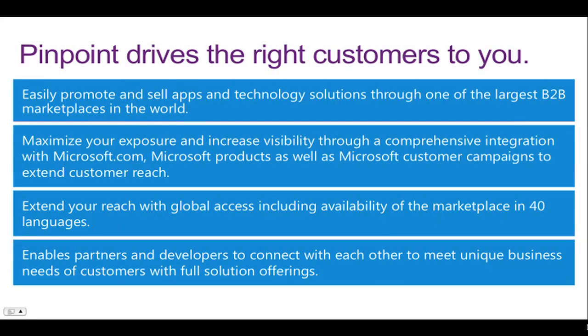Pinpoint is really designed to drive the right customers to you. With it, you can easily promote and sell your apps and technology solutions through one of the largest B2B marketplaces in the world. You can maximize your exposure and increase visibility through a comprehensive integration with Microsoft.com, Microsoft products, as well as Microsoft customer campaigns. You can also extend your reach with global access, including availability of the marketplace in 40 different languages. And Pinpoint enables partners and developers to connect to meet the unique business needs of customers with full solution offerings.